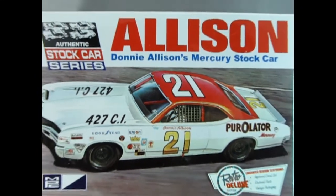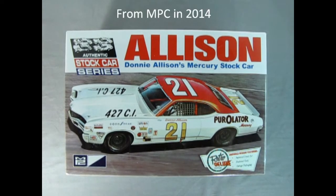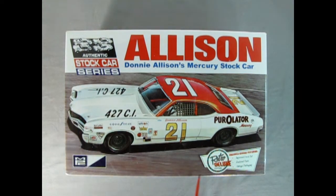We're back once again at the NASCAR Oval as we take a look at the amazing Donnie Ellison Mercury Stock Car by MPC. This is another kit in the authentic stock car series, a retro deluxe made by AMT Round 2, with improved decal art and restored parts and vintage packaging.